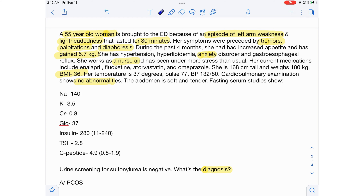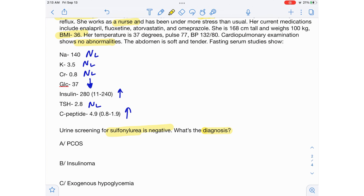Fasting serum studies show: sodium 140 — normal; potassium 3.5 — normal; creatinine 0.8 — normal; glucose 37 — very low; insulin 280 — high; TSH is normal; and C-peptide is high. Urine screening for sulfonylureas is negative. What is the diagnosis?